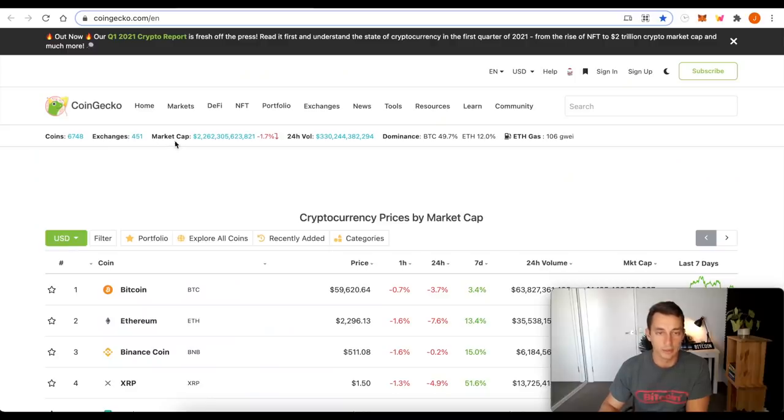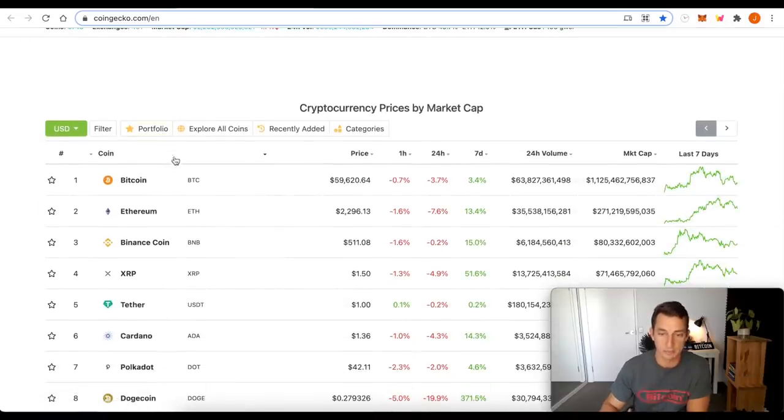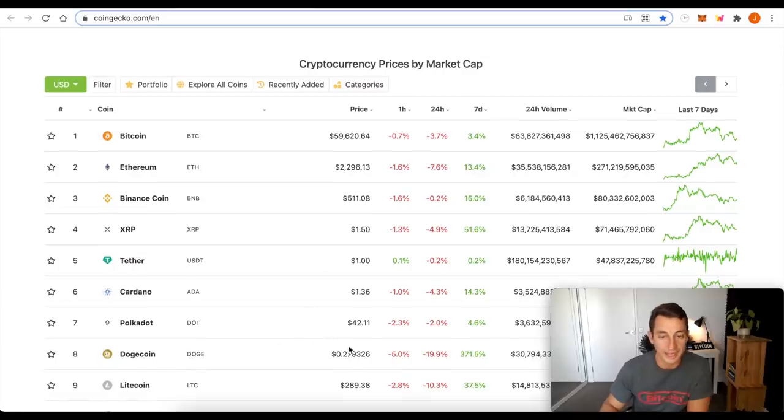First up, we're at CoinGecko with the market caps. We're at $2.26 trillion. Things are looking pretty good overall. We've had big pumps in a lot of major cryptocurrencies like XRP, Binance, Ethereum has been moving up, and of course Dogecoin recently with a huge 370% pump over the last seven days.